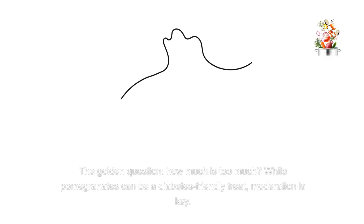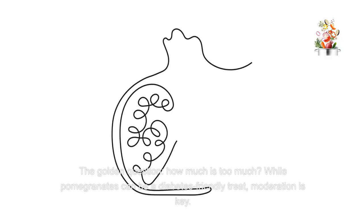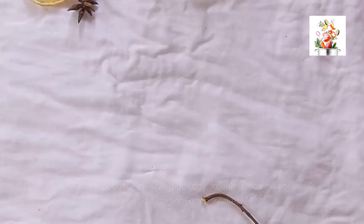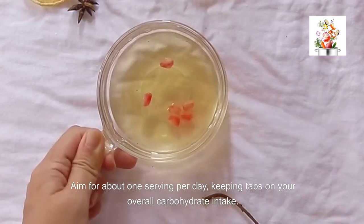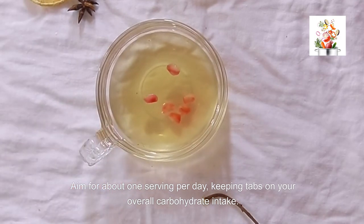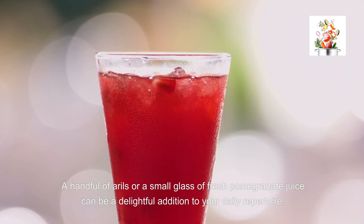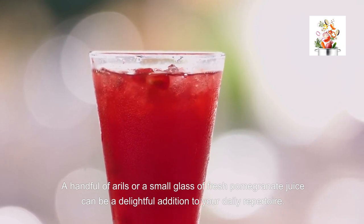The golden question — how much is too much? While pomegranates can be a diabetes-friendly treat, moderation is key. Aim for about one serving per day, keeping tabs on your overall carbohydrate intake. A handful of arils or a small glass of fresh pomegranate juice can be a delightful addition to your daily repertoire.